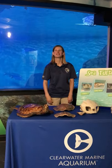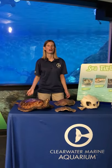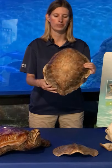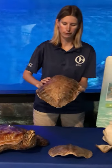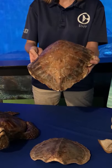Thank you Taylor and Emma — it was so great getting to see Snorkel. Now we're going to talk about green sea turtles. Take a look at this green sea turtle carapace or shell. Green sea turtles have a really beautiful carapace with striations of brown and green with some paler coloration too.